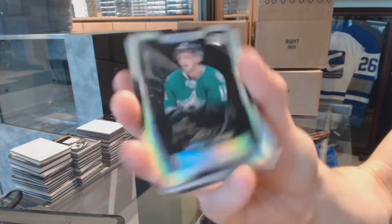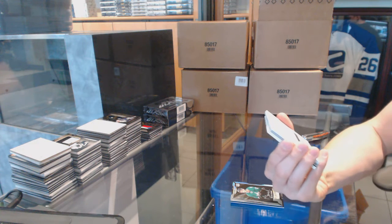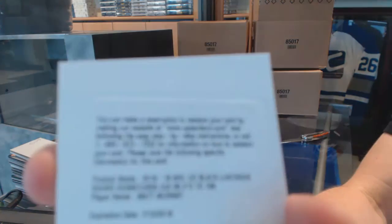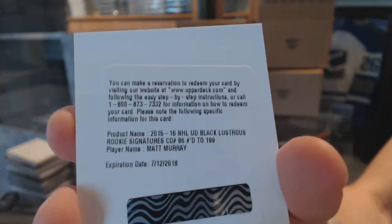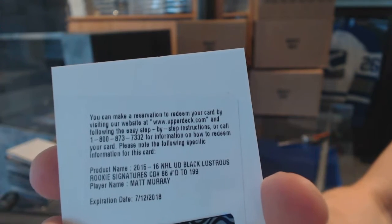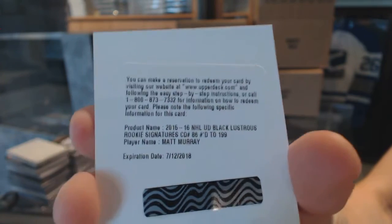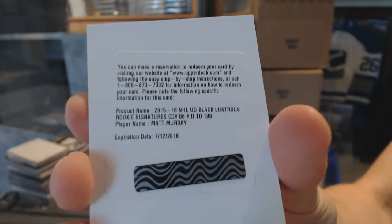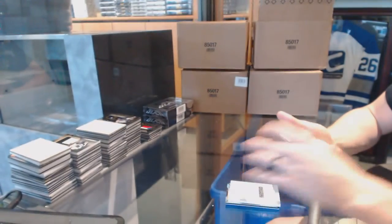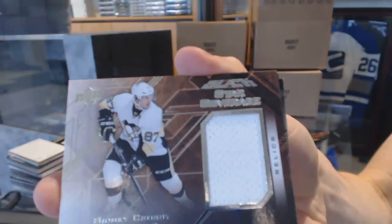Matthias Janmark. We've got a redemption for a lustrous rookie auto short print number to 199 for the Pittsburgh Penguins — Matt Murray. Lustrous rookie auto short print number to 199 for the Pittsburgh Penguins, Matt Murray. We got a rookie coverage jersey for the Pittsburgh Penguins — Sidney Crosby.